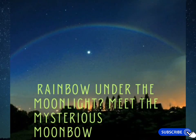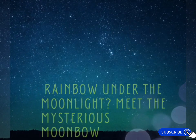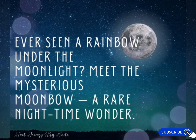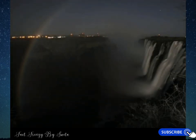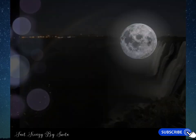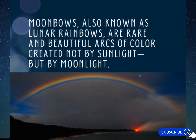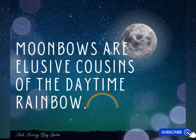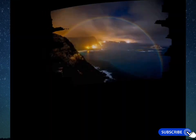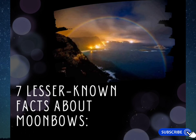Hey friends, have you ever seen a rainbow at night? No? Then let's talk about moonbows, because not all rainbows need the sun — some rise in the shadows under the gaze of the moon. Moonbows, also known as lunar rainbows, are rare and beautiful arcs of color created not by sunlight but by moonlight. They are the exclusive cousins of the daytime rainbow. Here are seven lesser-known facts about moonbows.